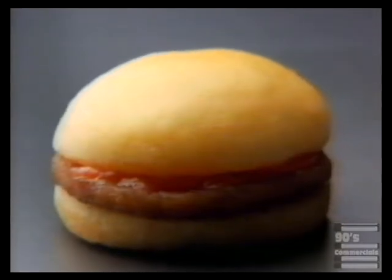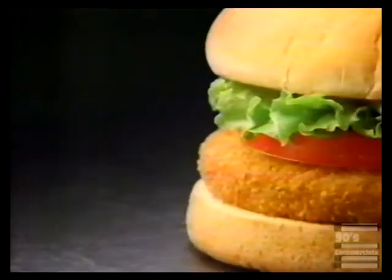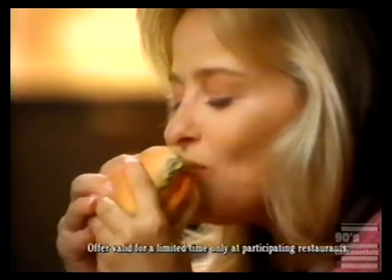At most places, you can get a bite to eat for under a dollar. Trouble is, all you get is a bite. But at Jack in the Box, 99 cents gets you a delicious chicken sandwich. It's more than a bite, it's a banquet.